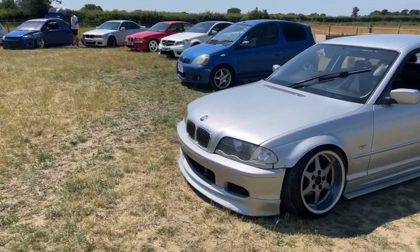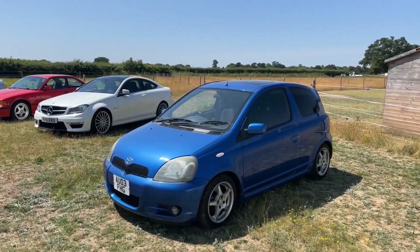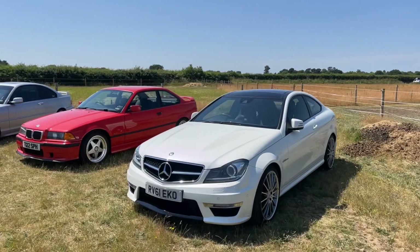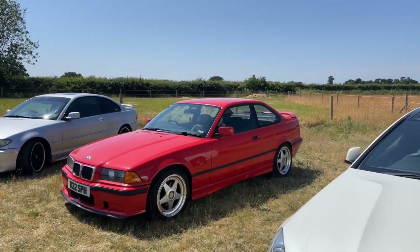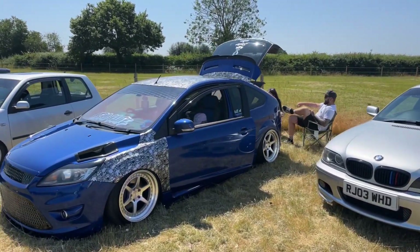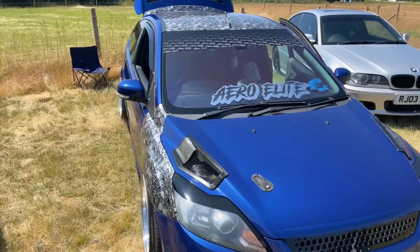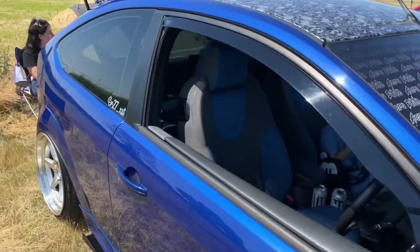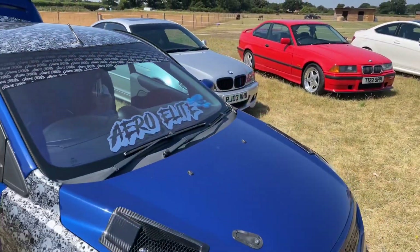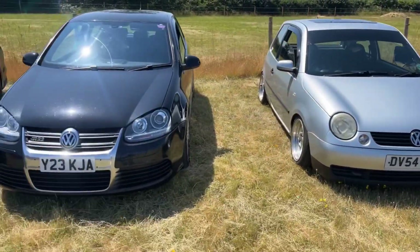Slammed E46 there. See a few cars we know already here. Lovely clean E36 there. Baghdast T - we follow this one on Insta. That's one we follow, nice and clean. Just doing our walk around.